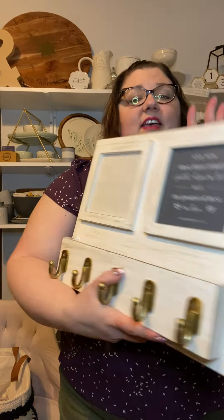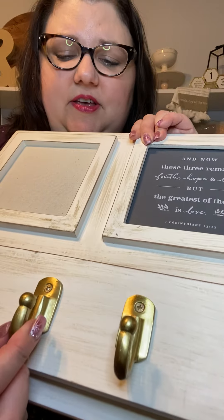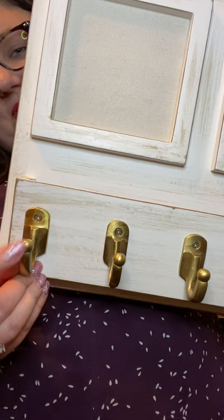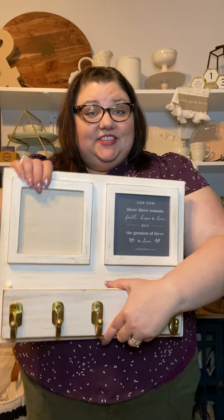Great sturdiness. I love the hooks — brushed gold, with a little knob at the end. It's fantastic. This retails for $78.